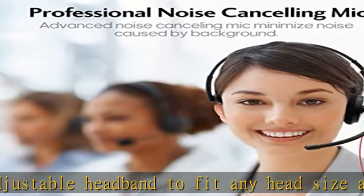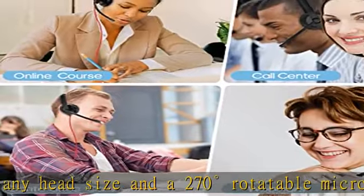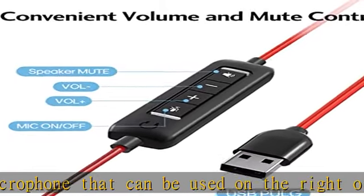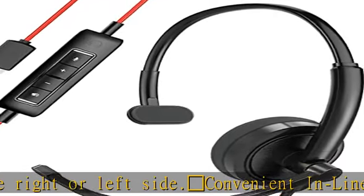Three-year warranty and versatility: Hro-Enoi offers a three-year warranty and supports bulk orders for business users. The headset is ideal for working from home, remote work, online courses, Zoom meetings, conference calls, call centers, offices, and schools.